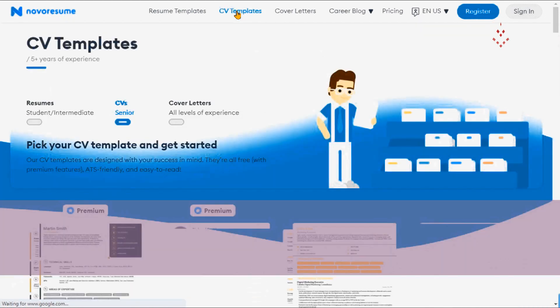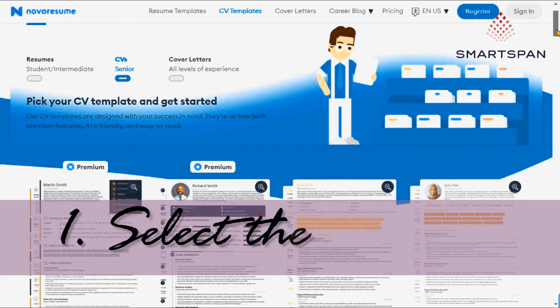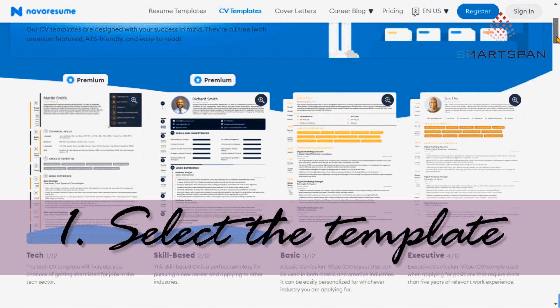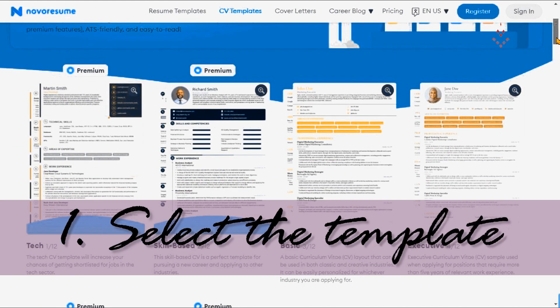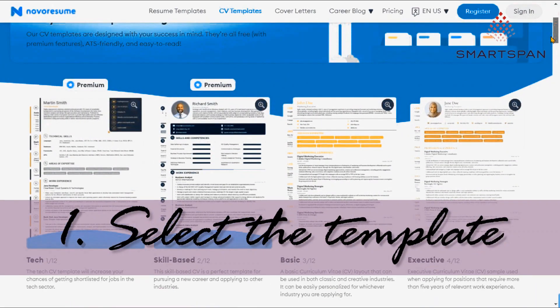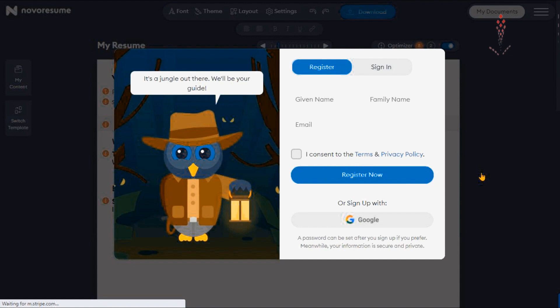Firstly, choose the resume template and level of experience. Different types of templates are available according to the level of professional experience. The resume templates are one-page templates, best suited for individuals having between zero and five years of related work experience. The CV templates are designed for seniors who have more than five years of related work experience.